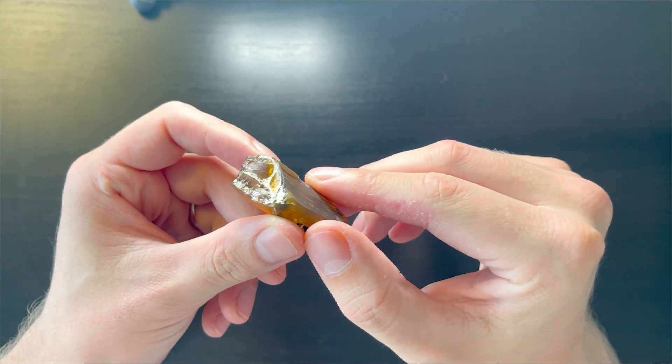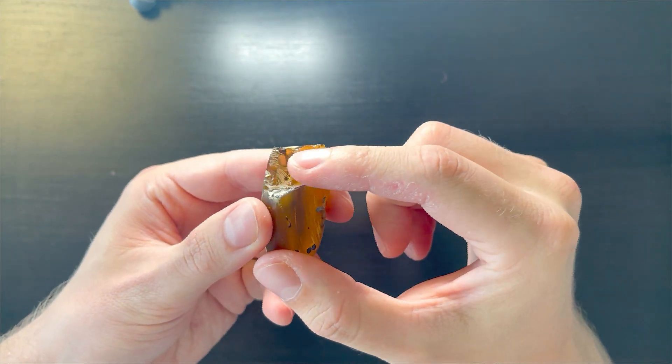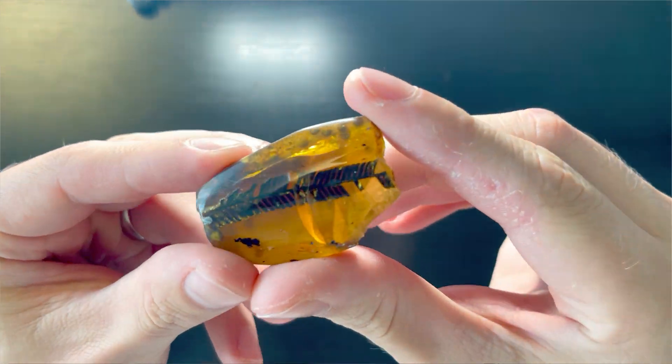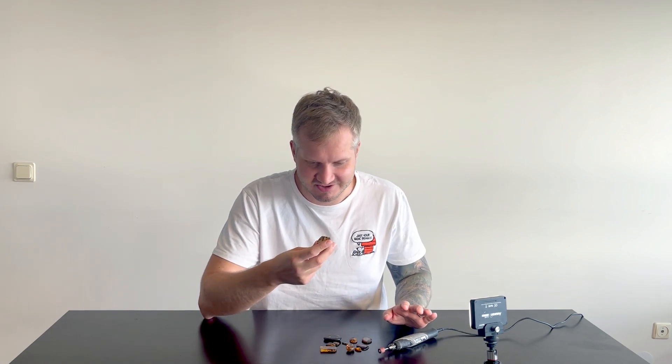One piece needs a bit more work. There's a lot of area that's not really beautiful on the other side, so I will make it a little bit more aesthetic. But I have to be extremely careful because there are cracks all over this piece. Let's not waste time — let's fix it up, re-polish the pieces, and I will show you these plants in their full glory.